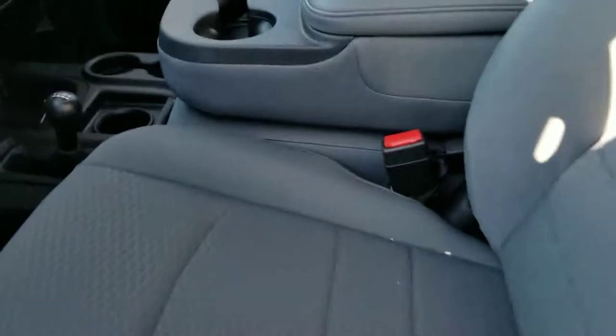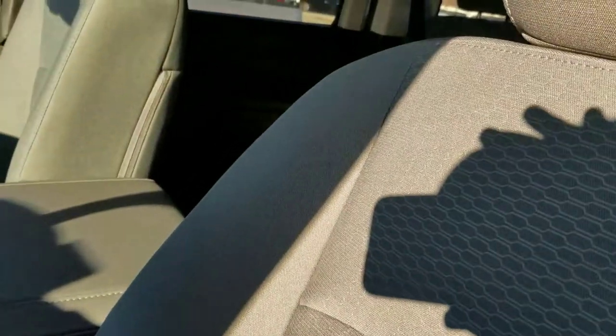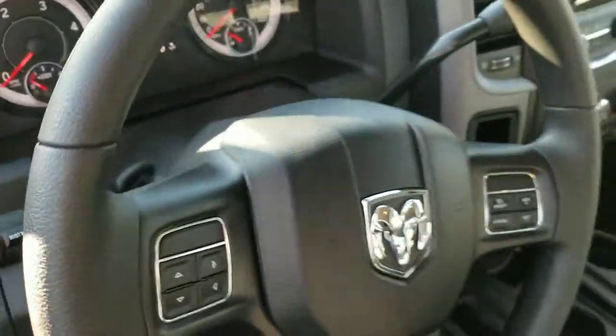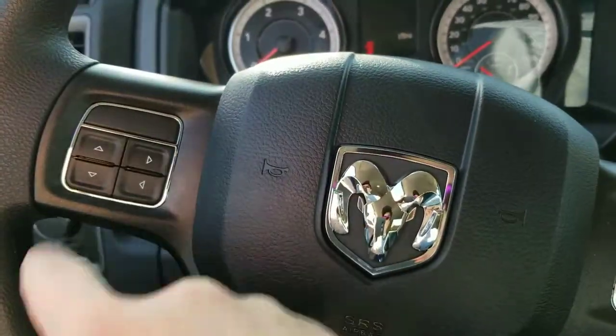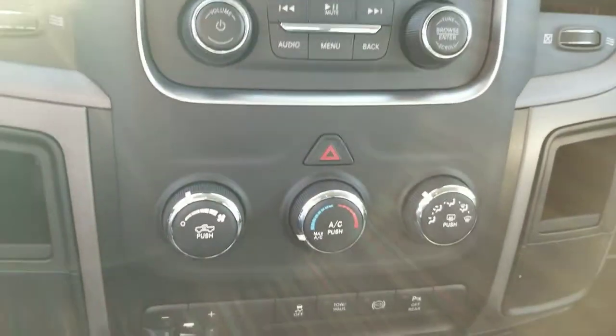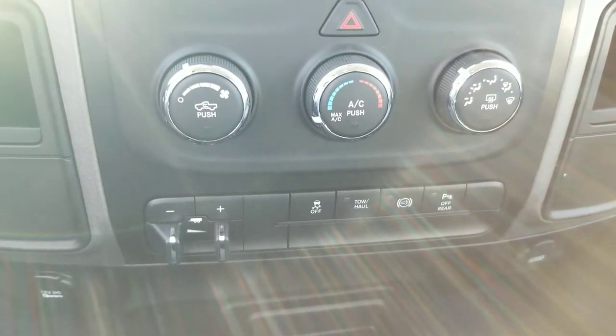We've got the four on the floor, three-passenger seating up front and three in the rear — six total. Steering wheel controls on the Tradesman: you'll lose Bluetooth and voice recognition, but we do still keep the backup camera, integrated trailer brake box, jake brake, and parking sensors.